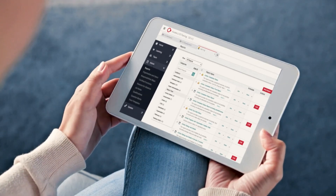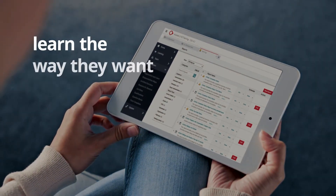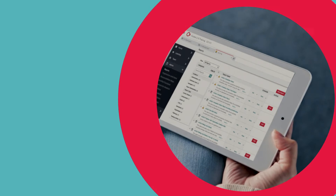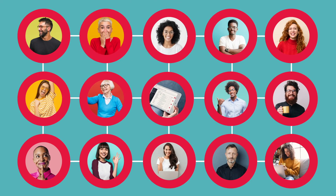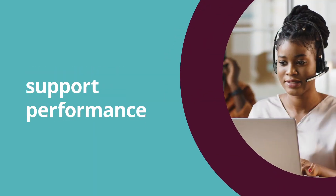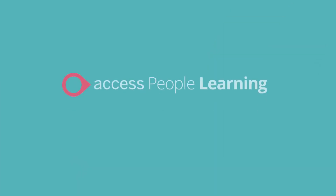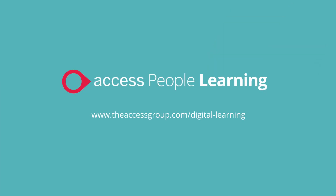Access Learning Solutions allows you to give every employee the freedom to learn the way they want to learn, and can be connected to our other Access Solutions to provide the ultimate people experience. Engage employees. Support performance. Achieve compliance. With Learning Solutions from Access People.